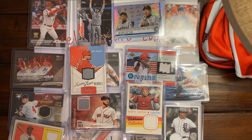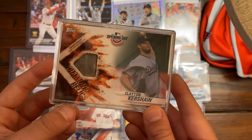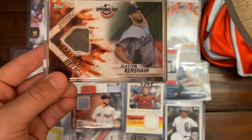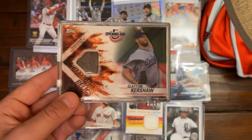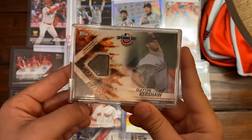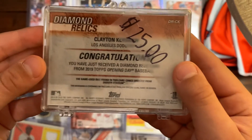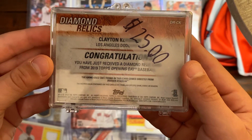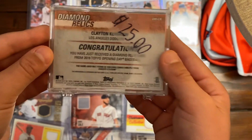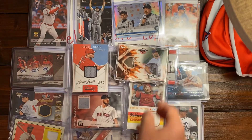Our next card is a Clayton Kershaw Diamond Relics card. It's a piece of — or some of the dirt from Dodger Stadium that was actually put into the card. It's from 2019 Opening Day. The insert says: congratulations, you have just received a Diamond Relics card from 2019 Topps Opening Day Baseball. It's a pretty cool one.